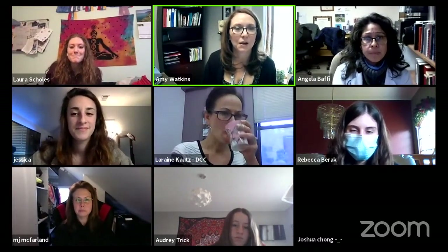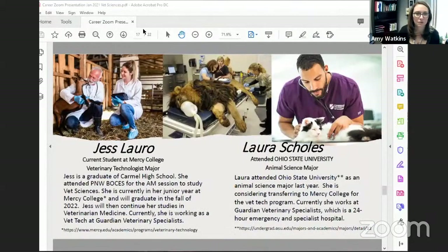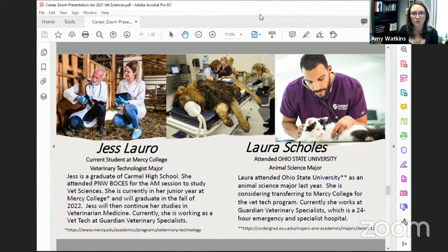I'm thrilled to introduce our next two speakers — Jessica Loro and Laura Scholes. They both work at the same place, which I didn't know when I reached out to them individually. Jessica, you can go first, then Laura. Share your passion, why you decided to pursue this, what you did through high school and into where you are now, and where you want to go.